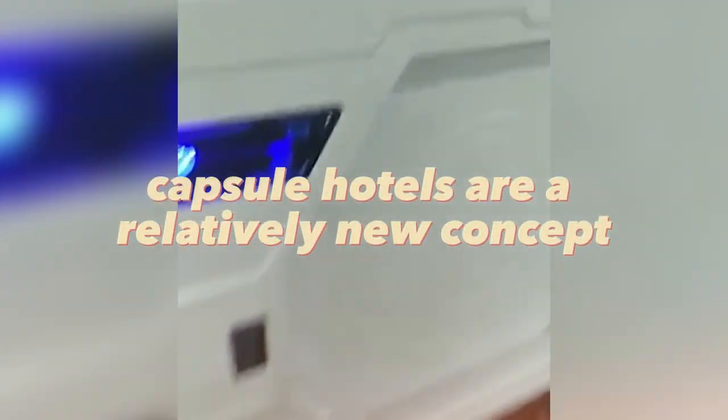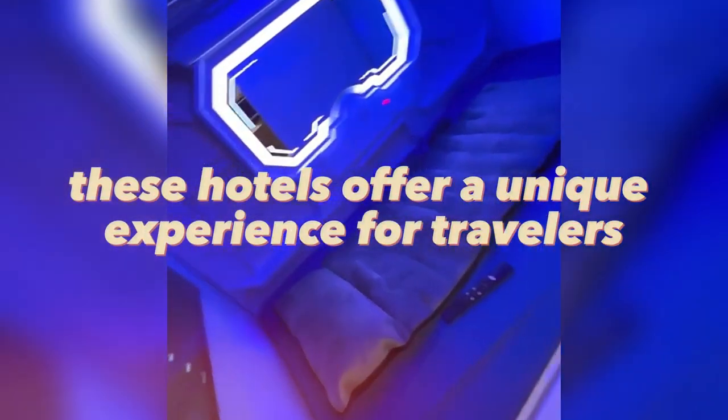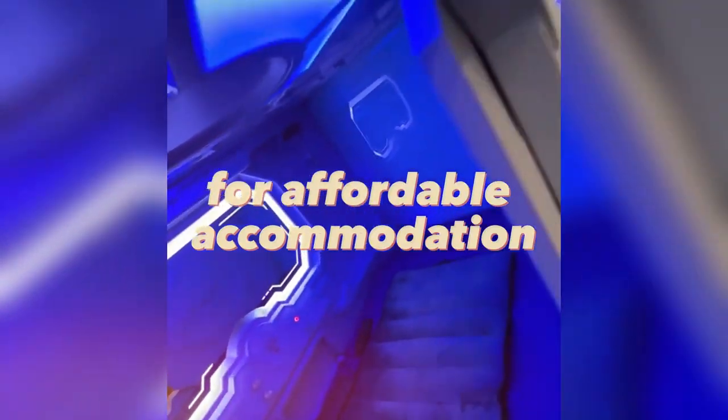Capsule hotels are a relatively new concept that has gained popularity in recent years. These hotels offer a unique experience for travelers, with small, capsule-like rooms that provide privacy and comfort. They are ideal for busy cities where there is a high demand for affordable accommodation.